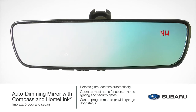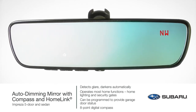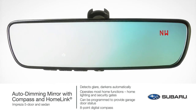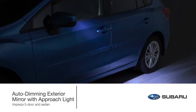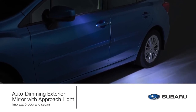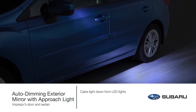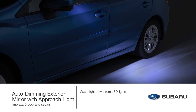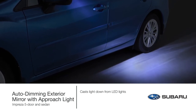The added convenience of the integrated eight-point digital compass can keep you headed in the right direction during any journey. Enhance the auto-dimming mirror experience with the auto-dimming exterior mirror with approach light. Upon approaching the vehicle or unlocking your doors with the keyless entry system, LED lights located behind the Subaru logo in each exterior mirror illuminate the ground next to and towards the rear of the vehicle.